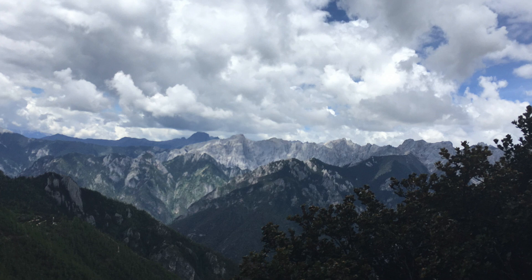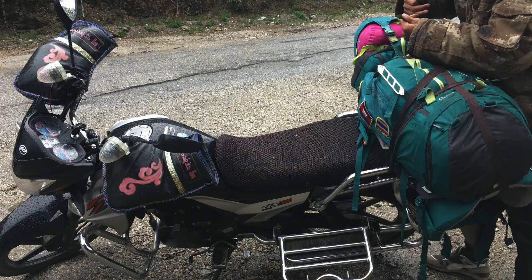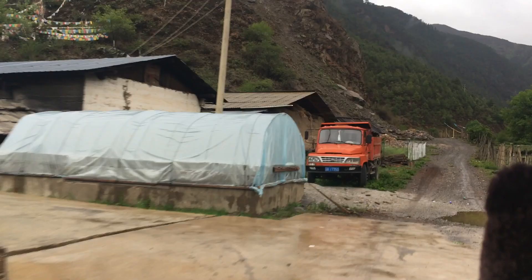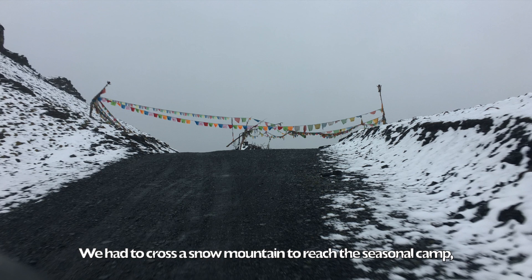The caterpillar fungus only grows at high altitudes, 3,000 meters above sea level at least. That's why I'm taking this two-hour motorbike ride from the nearest village called Kunshui-Cun. It was all the way up — we had to cross a snow mountain to reach the seasonal camp where Cordyceps harvesters live during the harvesting season.